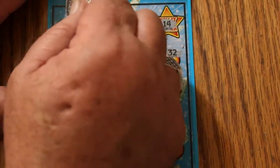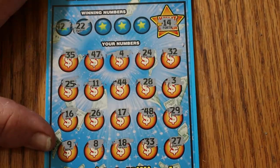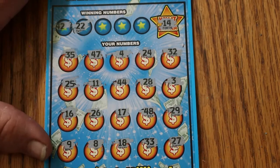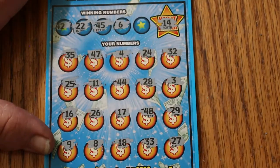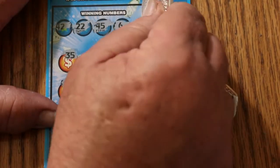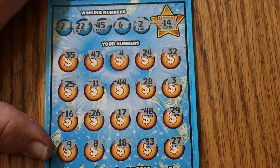We'll do it the hard way. Checking 42 and 22 — don't see a 42, don't see a 22. Checking 45 and 6 — no 45s and no number 6s. Number 2 — got a 3, don't have a 2. So the first one's no good.